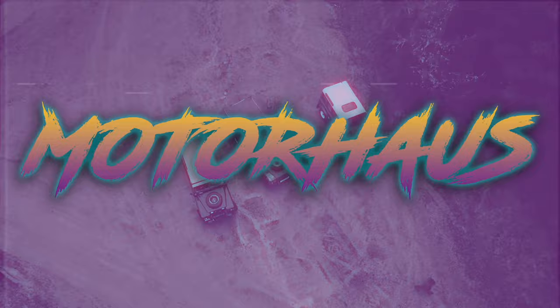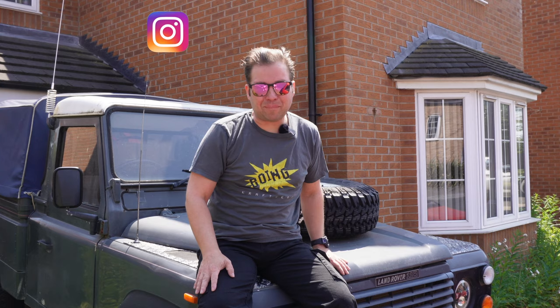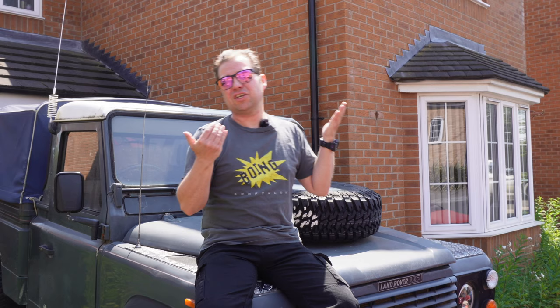Hello everyone and welcome back to Motorhouse. You join us here at Motorhouse HQ on a very lovely sunny day — the kind of day car enthusiasts will dream about. Unfortunately, everything's broken.